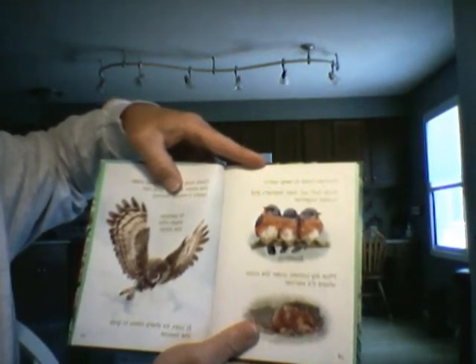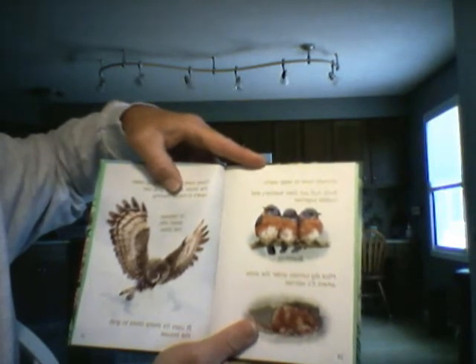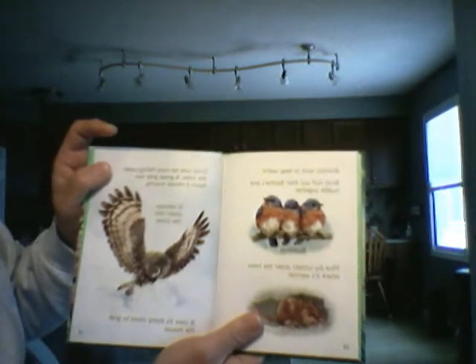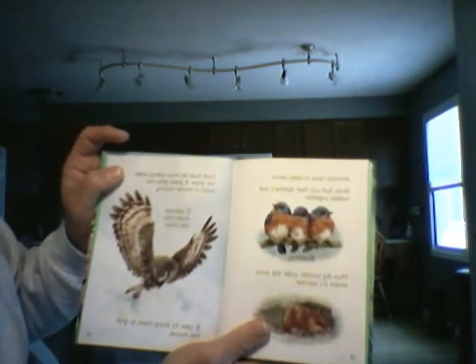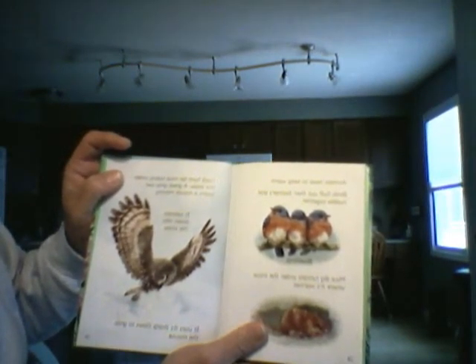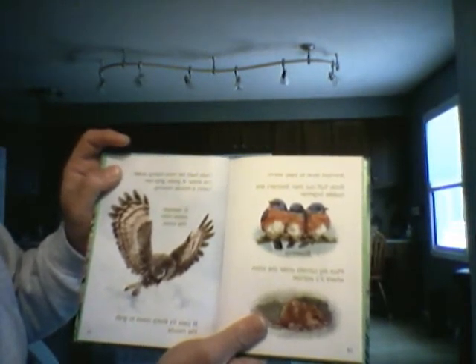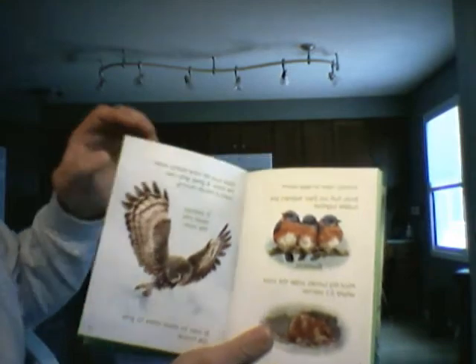Mice dig tunnels under the snow where it's warmer. Owls hunt for mice hiding under the snow. The great gray owl hears a mouse moving. It swoops down into the snow and uses its sharp claws to grab the mouse.